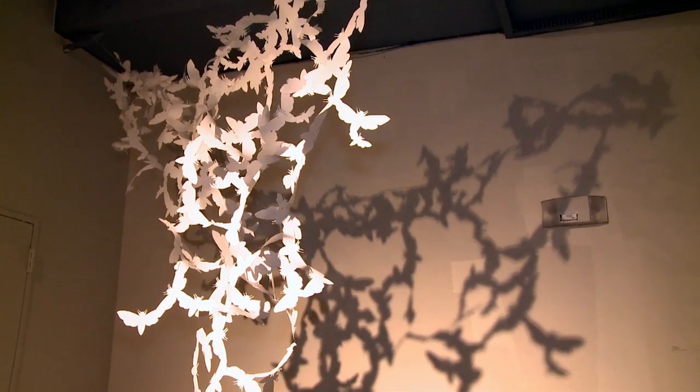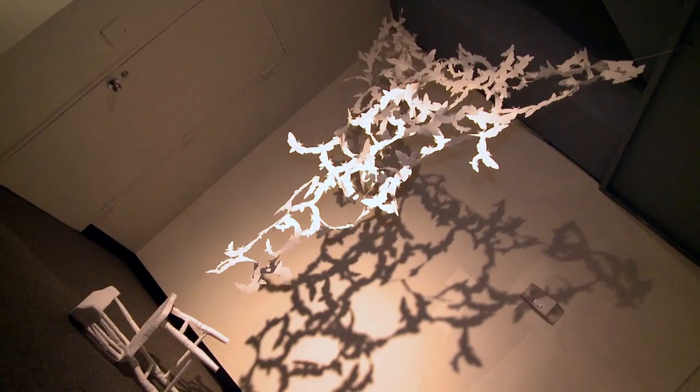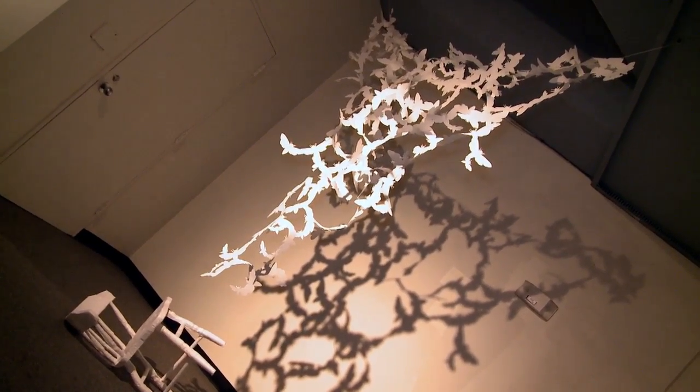My work is a paper installation that incorporates light and shadow, hand-cut paper moths, and a fully constructed paper chair which I cast with a paper mache process. My work is a little bit about fantasy, a little bit about narrative, and the use of the architecture in the interior space.